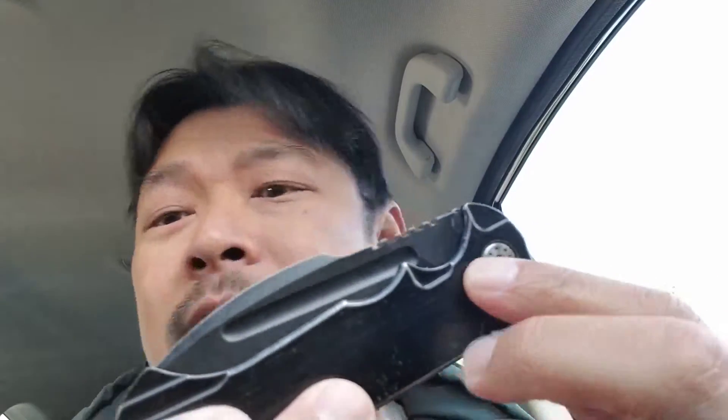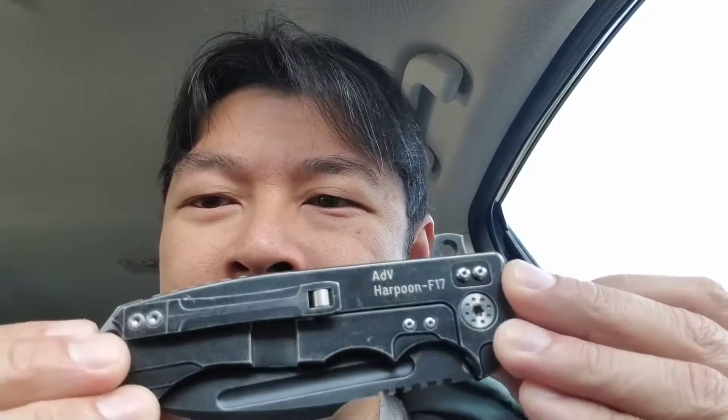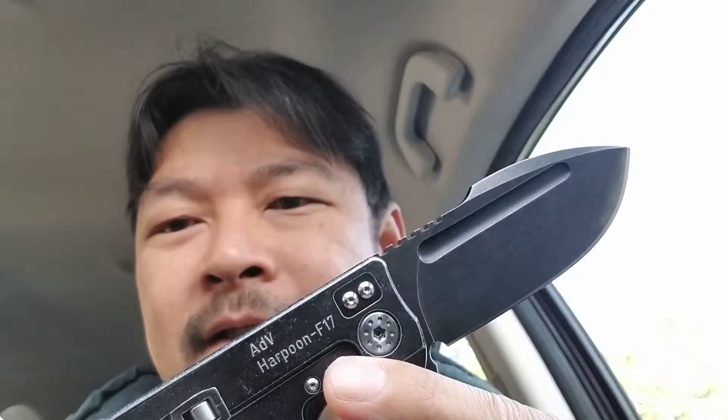It's really a stout blade — the beefiest folder I currently have. My Cold Steel Voyager XL is a monster, but this I'd call a tank. It could take a real good beating, and it's probably one of the best flippers out there. The only other flipper that can match it is my Hinderer or my ZT 562. Anyway, thanks for watching — next mail call I'll let you guys see it!